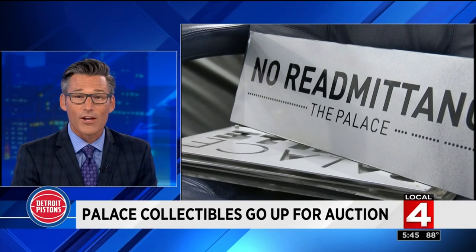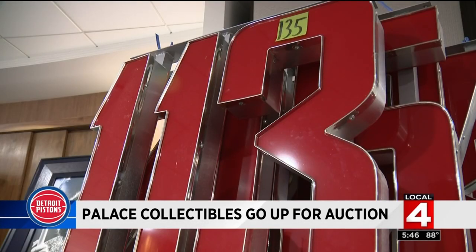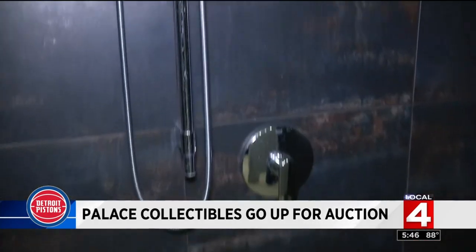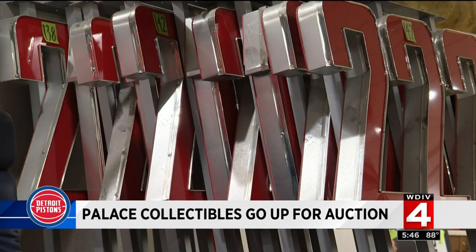Today I got a look at some of the things that are already on sale. There are pieces in this room that fans saw every day — from parking lot signs to section signs. And then there are items in here that fans never got to see, like tables and pictures, even the shower heads from the players' bathroom. It's all for sale in an online auction for fans that is now underway.